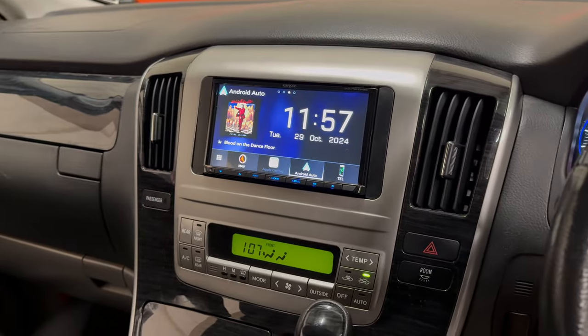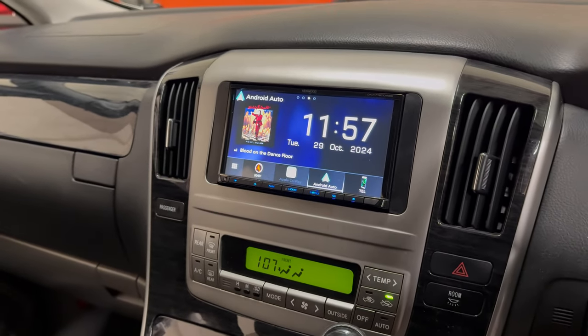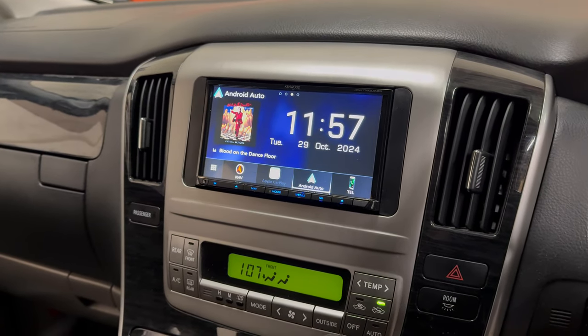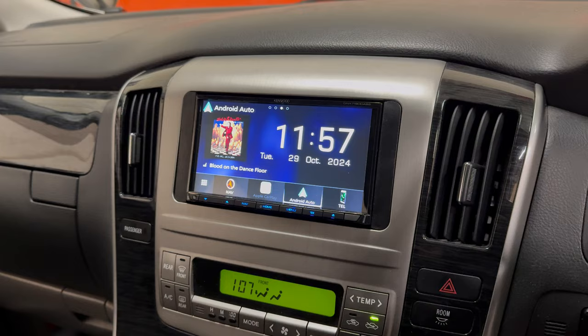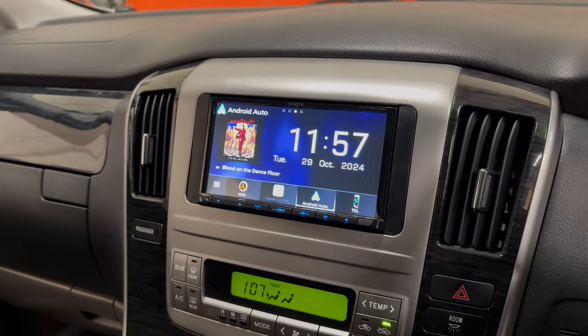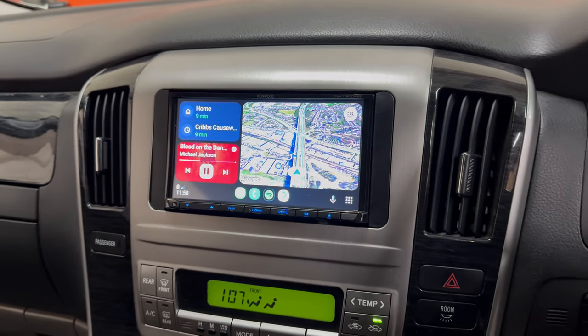So we've updated it with the awesome Kenwood DNX7190DABS — that's a Garmin navigation unit with Android Auto, Apple CarPlay, and DAB+. This particular unit comes with the three-year Kenwood warranty.